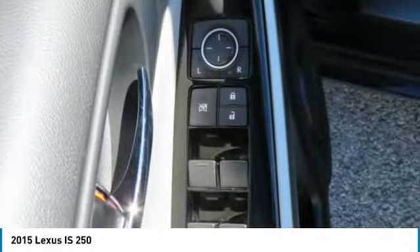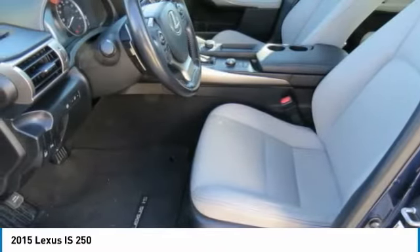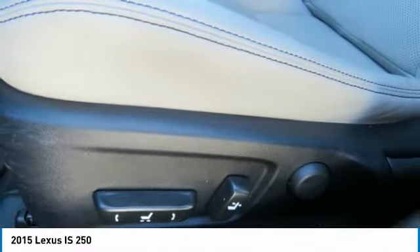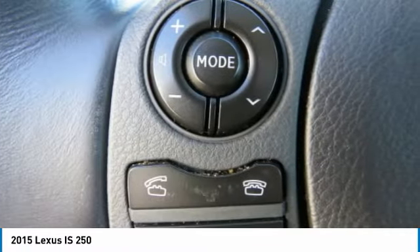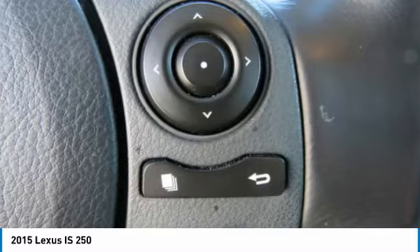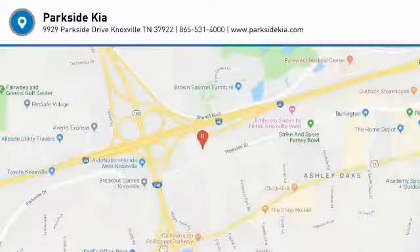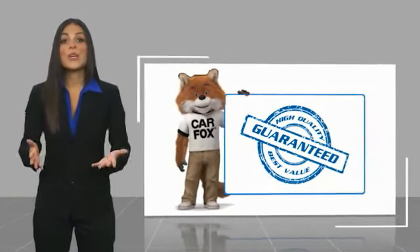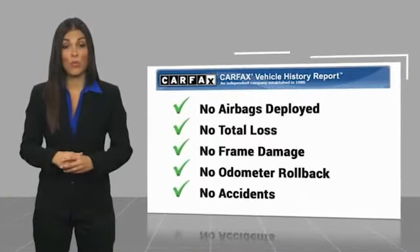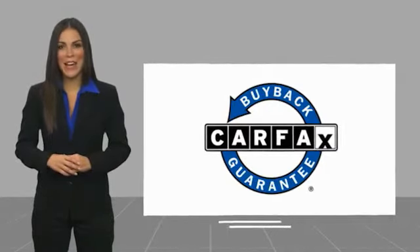So stop in for a test drive today. Here's another high quality vehicle with a Carfax Vehicle History Report. Be sure to find a complimentary copy of this report online or contact the dealership. This vehicle qualifies for the Carfax Buy Back Guarantee.